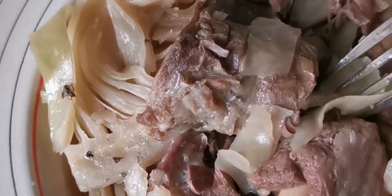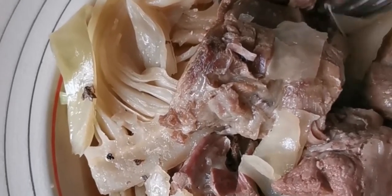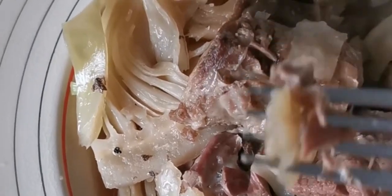Here it is, guys — the final result! The meat and the cabbage are really soft and it has a really good taste. The first time I had Fårikål, the strong lamb taste put me off, but over the years I've come to like it for its simple nature.